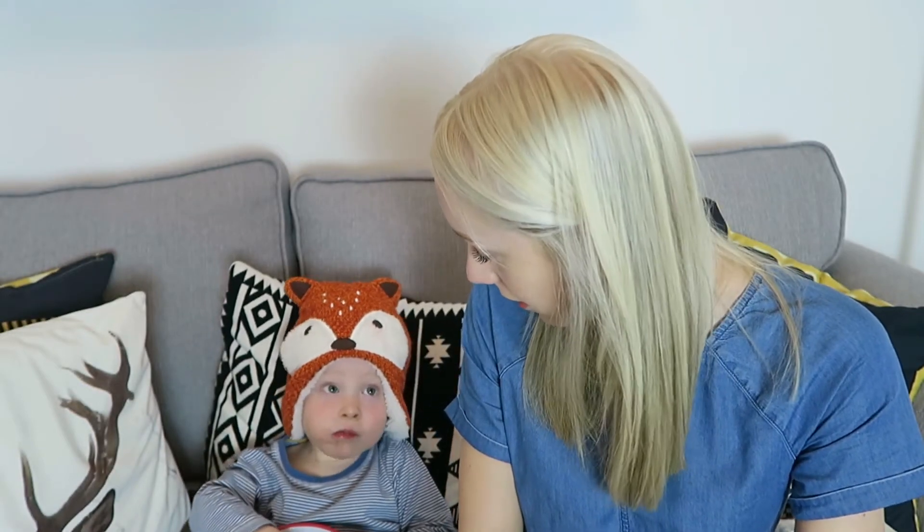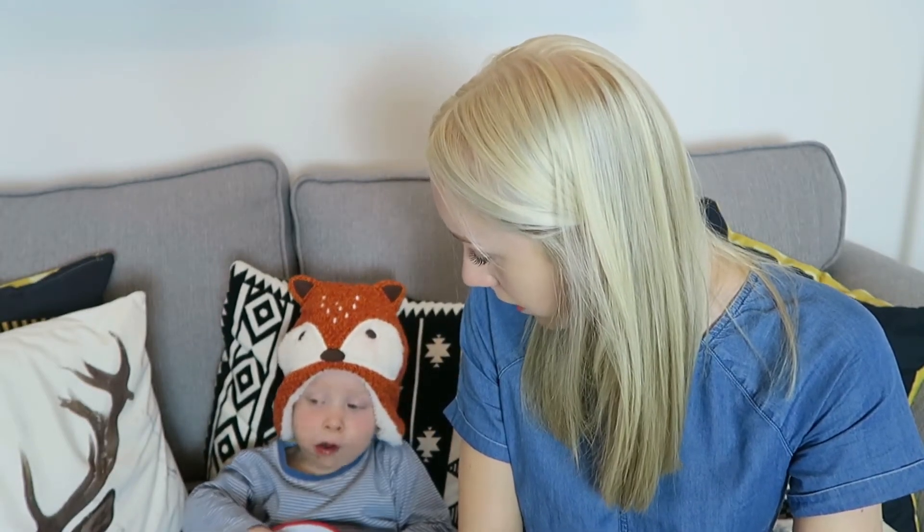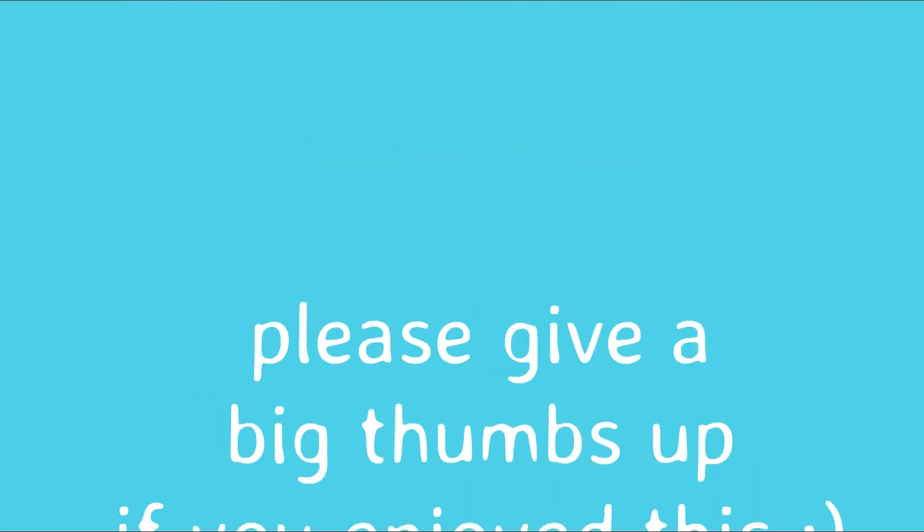Ollie, I think you've done very well, darling. You've sat very quietly. So you're all finished? Alright, Ollie's going now. Thank you. Okay, thank you very much. Bye! Bye-bye, buddy. Bye-bye.